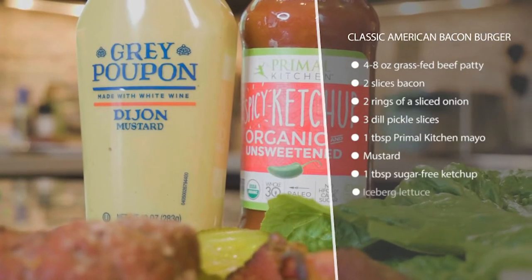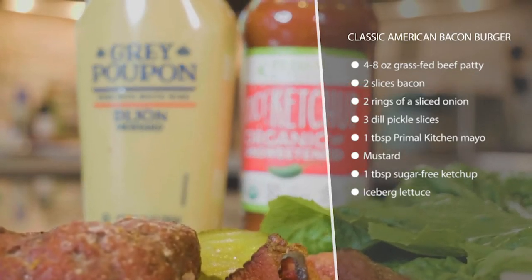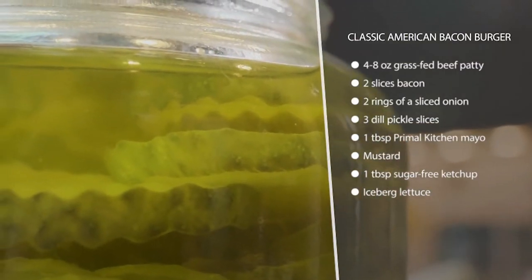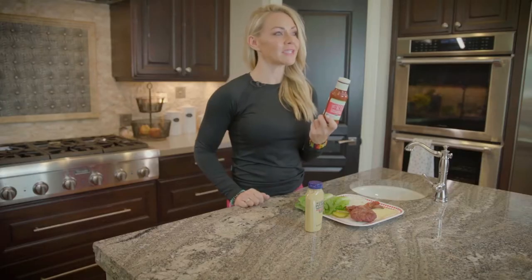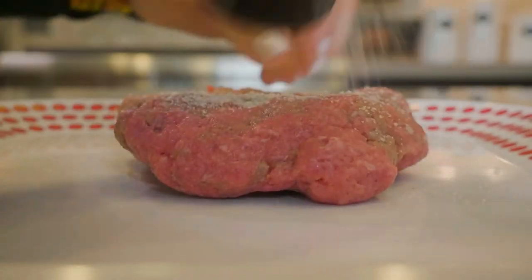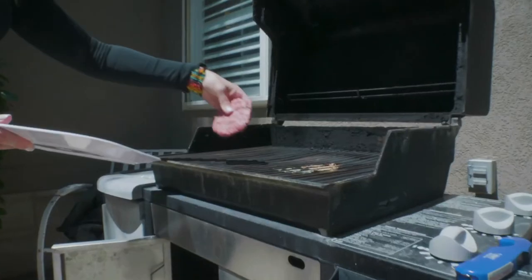I'm using Primal Kitchen unsweetened ketchup because a lot of ketchups have high fructose corn syrup or sugar in them, so just watch out for that on keto. I get this from Thrive Market — it's way cheaper than the grocery store and I have a discount link for you. I'd get the dressings, the mayonnaise, the ketchup, and there are some other products in the program that are cheaper on Thrive Market.